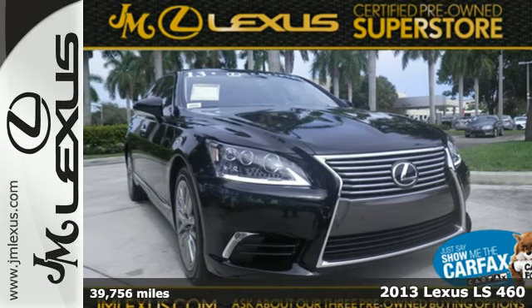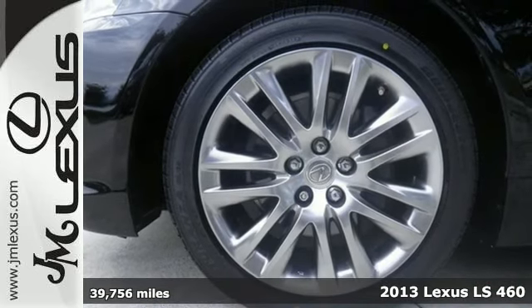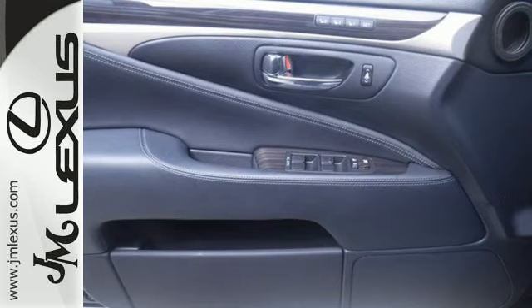Here's a 2013 Lexus LS460. This luxury sedan is equipped with a potent yet frugal V8, with power that matches its presence.